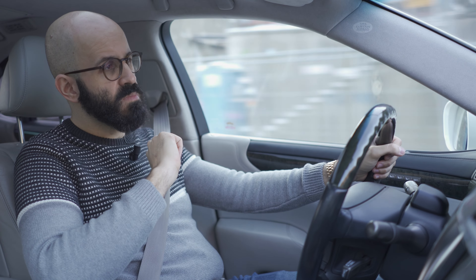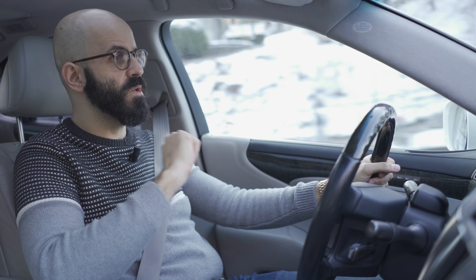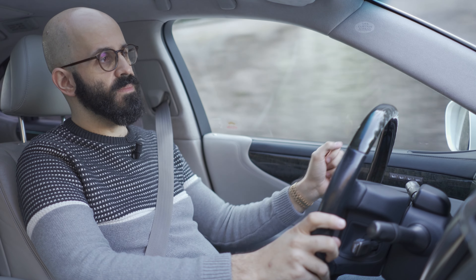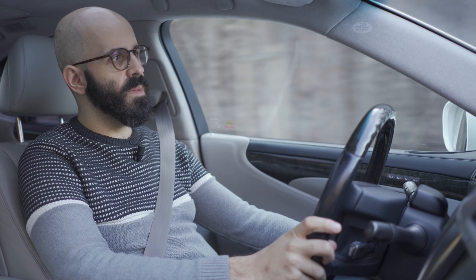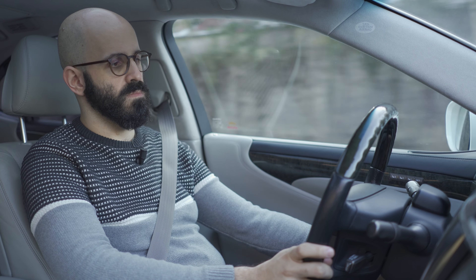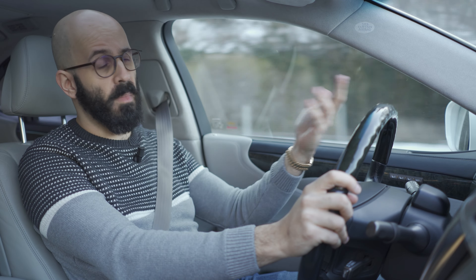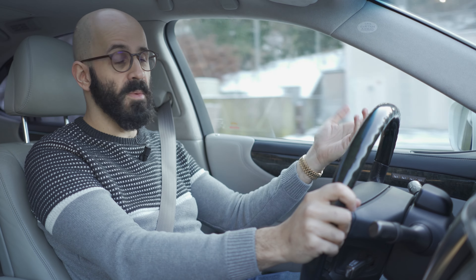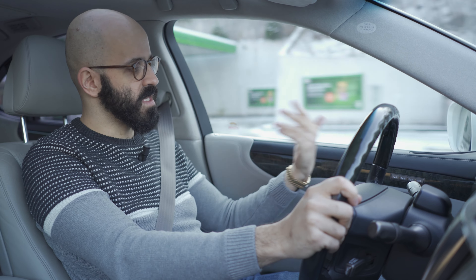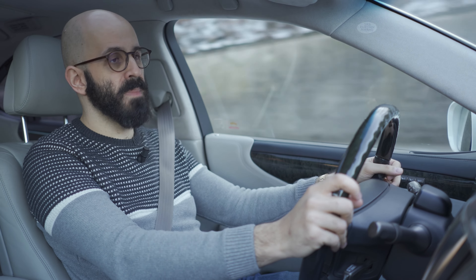An interesting thing about pretty much all Lexus LS models — because even my LS 430 did this — is that when you have fully extended the steering column, if you tap the button it extends another little bit. I think that half a centimeter makes a difference and gives a more comfortable driving position, but you cannot save it in the settings; it's just an extended position you can activate manually.